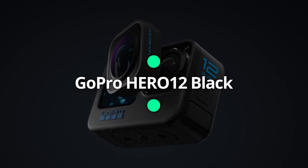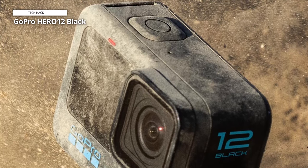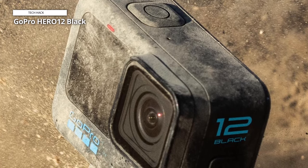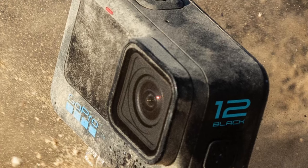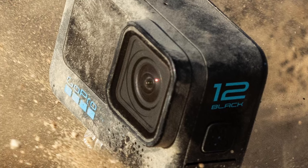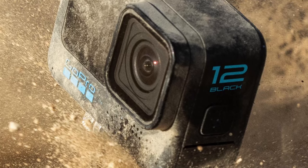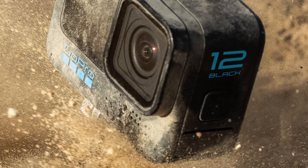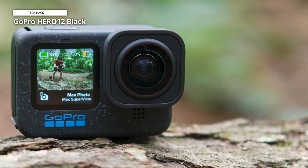GoPro HERO 12 Black. Continuing to establish the gold standard for exceptionally smooth footage, HyperSmooth not only raises the bar but also clinched the prestigious 2021 Emmy for in-camera sensor and software stabilization. The HERO 12 Black takes this innovation further, elevating HyperSmooth auto-boost performance for enhanced stabilization without compromising on image framing. Whether you're cycling, skating, skiing, or capturing lively moments with your kids or pets, even the most jittery footage emerges remarkably silky smooth.